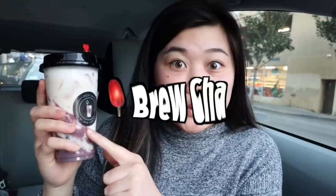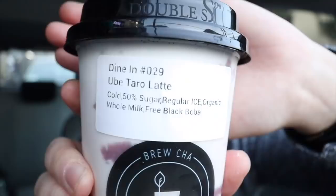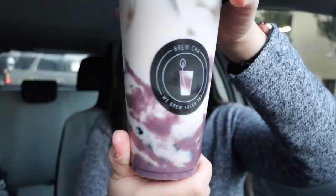We just stopped by our final stop, which is Brew Cha. I've heard pretty good things about this place but I've never been. Here we have the Taro Latte. I'm just realizing that on the sticker it says free black boba, because I did not order boba with my drink but it has boba in it — so I'm not sure if it comes with boba, they were just nice, or there's a promotion. Anyway, this drink was $5.97 and it looks so pretty with that ube taro marbling on the side.